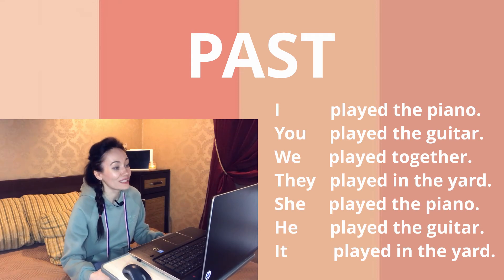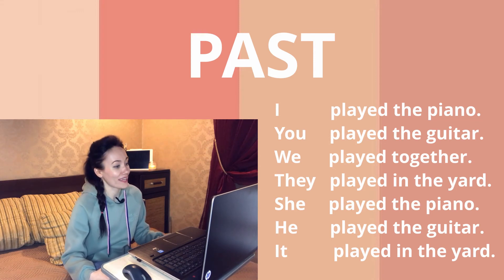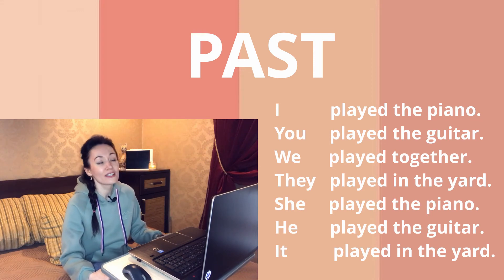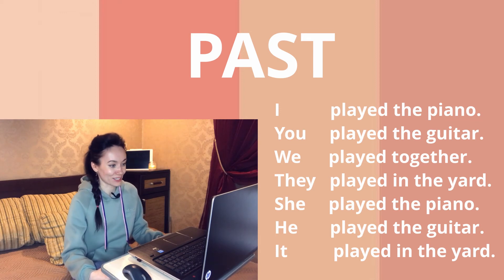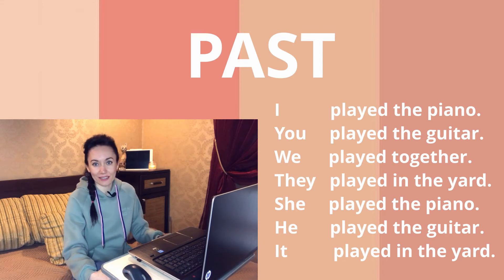'You played the guitar,' 'We played together,' 'They played in the yard,' 'She played the piano,' 'He played the guitar,' 'My dog played in the yard.' Simple! You just have to remember simple rules to create positive sentences in three different tenses.